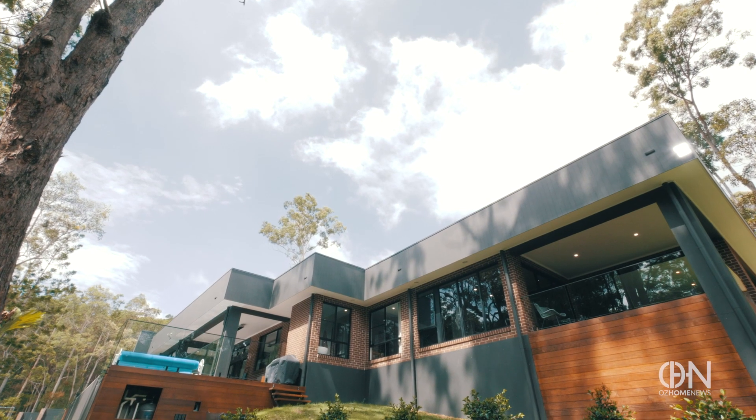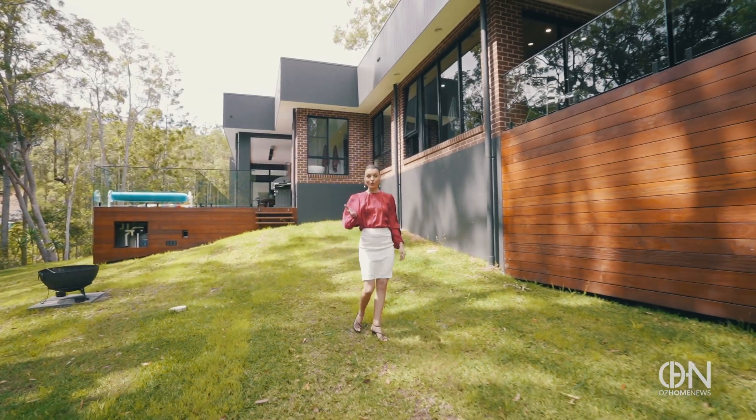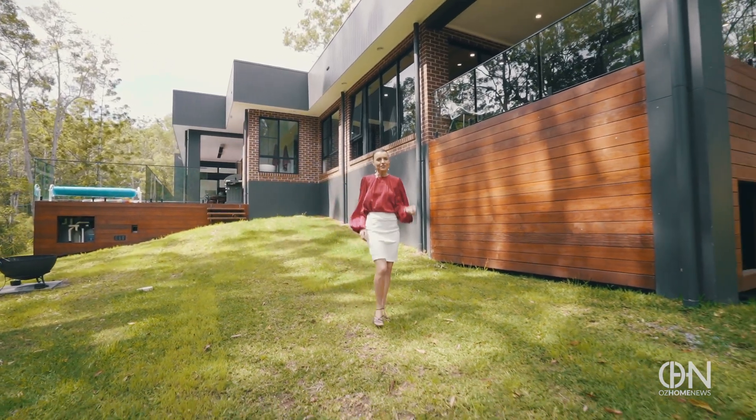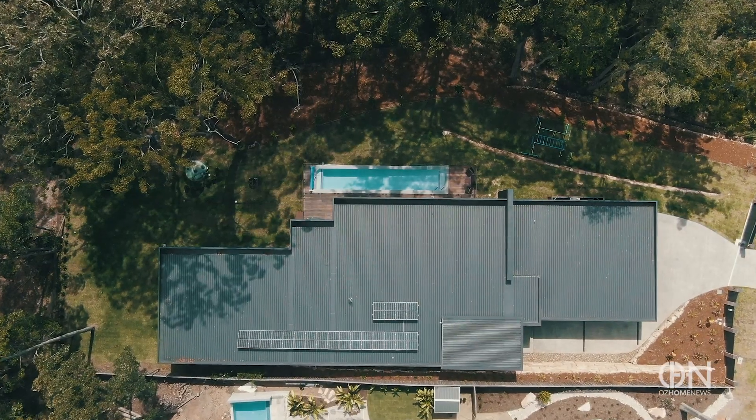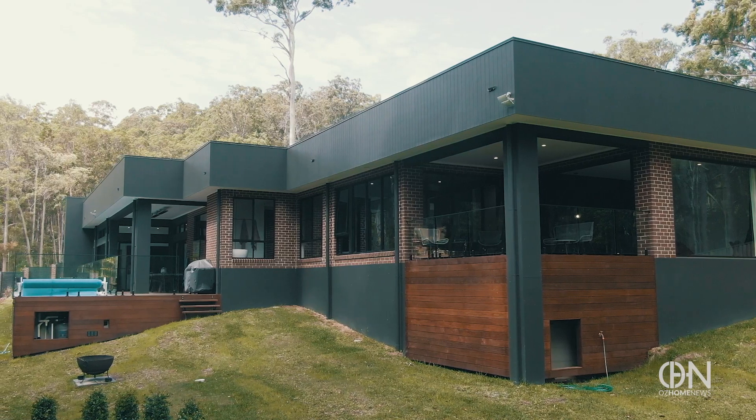You can kick back and relax by the pool or unwind with nature with walking trails at your back door. It's one of the main reasons this architectural masterpiece is attracting so much attention, and it could all be yours for a pretty penny.